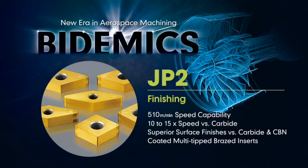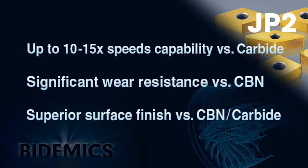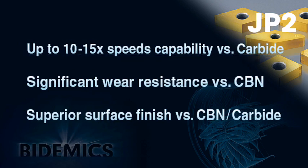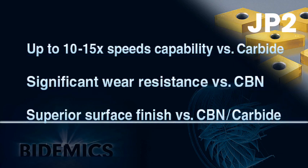JP2 is a coated multi-tipped insert for high speed finishing of high-temperature alloys. JP2 has three major strengths as the grade for high-temperature alloy machining: Number 1, faster speed capability. Number 2, significantly increased wear resistance versus CBN. Number 3, superior surface finish on machined parts.